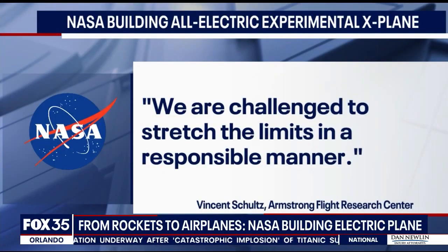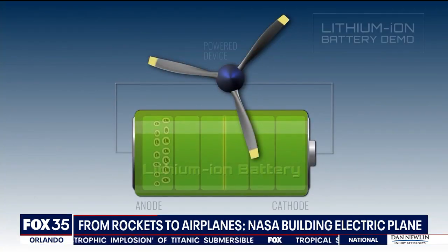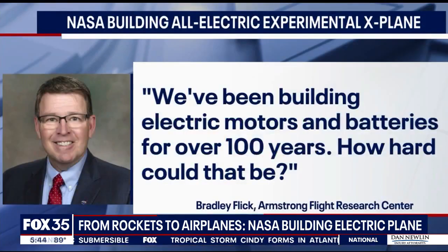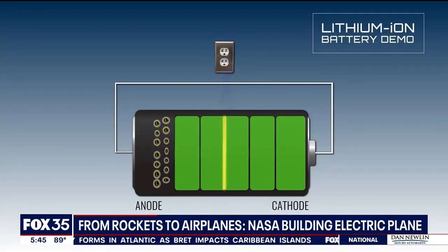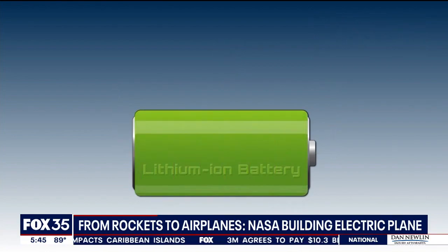So we are challenged to stretch the limits in a reasonable event. It runs on a rechargeable lithium-ion battery, which NASA researchers say have improved over the years. We've been building electric motors and batteries for over 100 years — how hard could that be? The one used on the X-57 weighs 860 pounds. That's the weight of a moose.